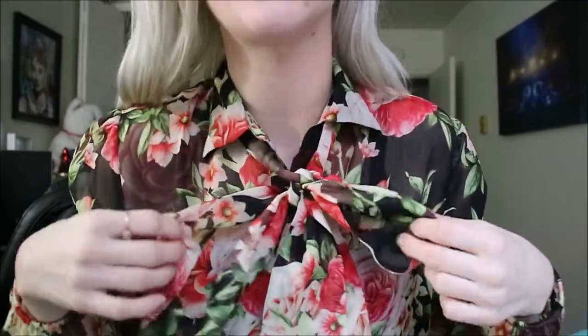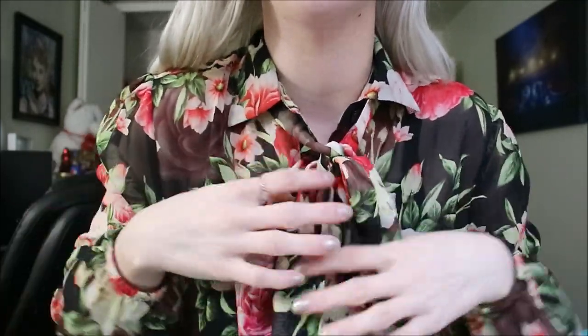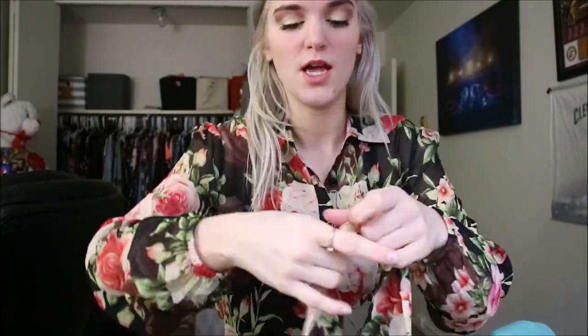First, you can wear the blouse unbuttoned with a black tank top underneath — it gives a more casual look. Next, I have the extra piece tucked under the collar and tied in a little bow, which is how they style it on the website — it makes it a little more dressy.